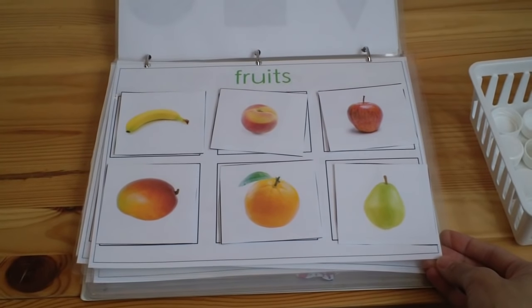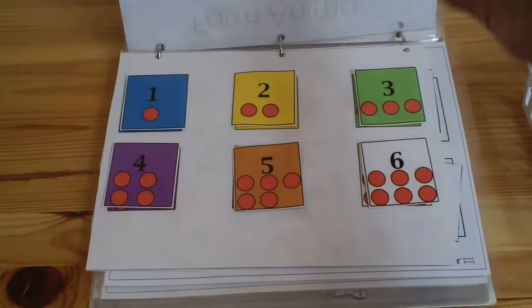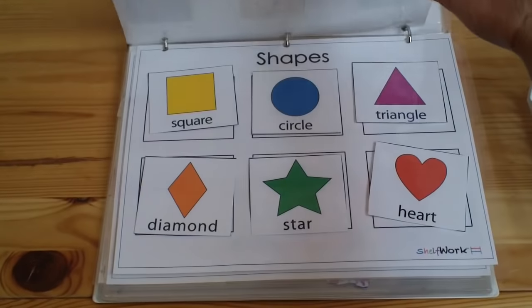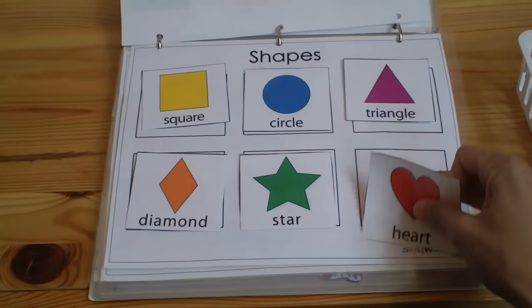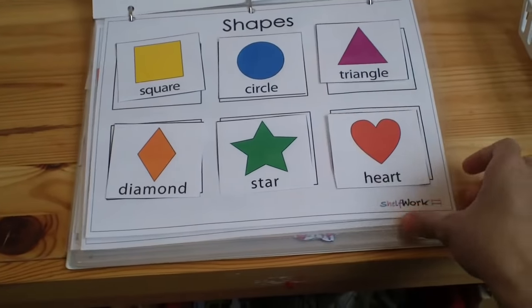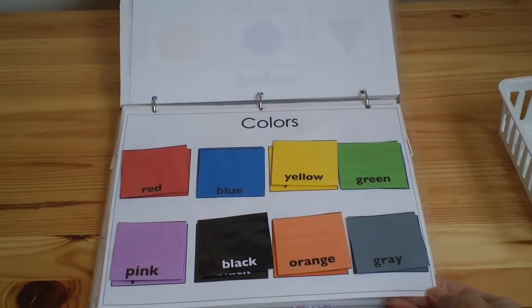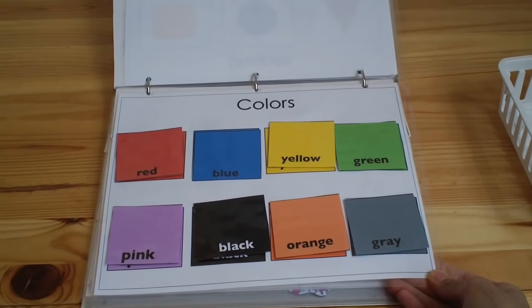If your child is already at the matching level, just have them match. We have farm animals, numbers, shapes, and more — heart, star, diamond, colors. These are the basic concepts all children need to learn when they enter school, so this is a good way to get them ready for preschool and kindergarten.